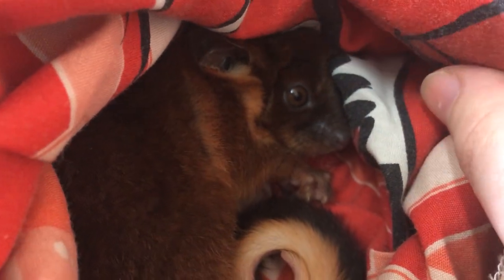The white tip on their tail is really distinctive for this species, and they need a good grip to survive in the wild, which she has.